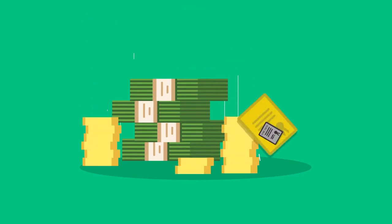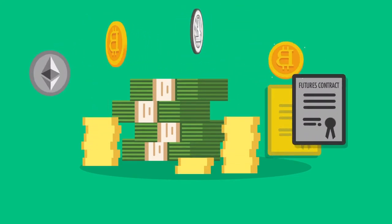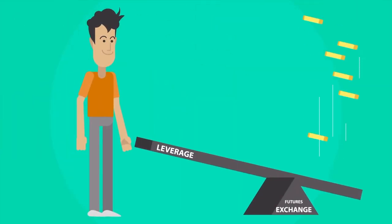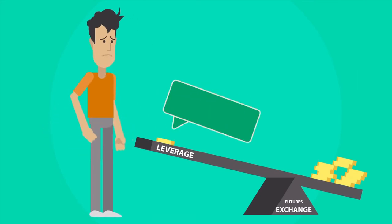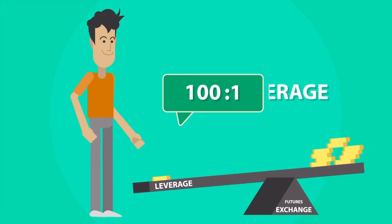First off you need to learn a little bit about the way Bitcoin futures markets work. Futures markets allow traders to buy and sell bitcoins with only a fraction of the amount you would normally need to buy and sell actual bitcoins.